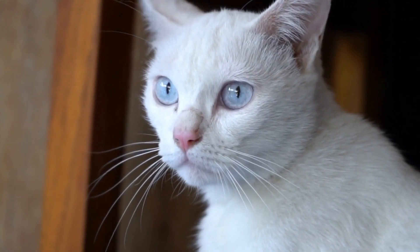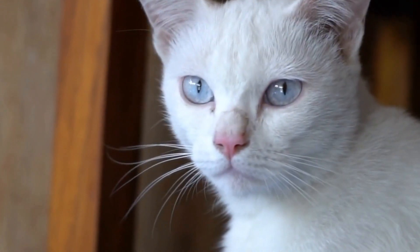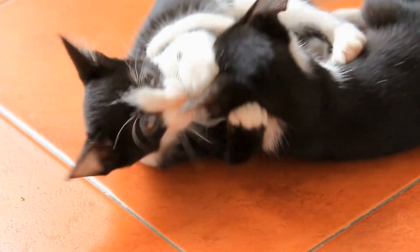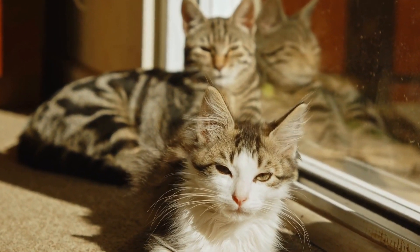Originating in Egypt, as the name suggests, the Egyptian Mao is believed to be one of the oldest cat breeds in existence. These cats were highly regarded in ancient Egyptian society and were often depicted in Egyptian murals and sculptures. They were considered sacred and were even worshipped as symbols of divinity.